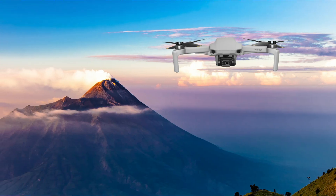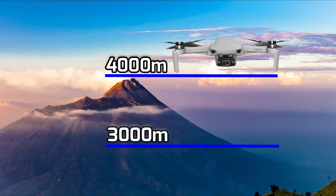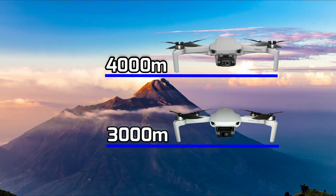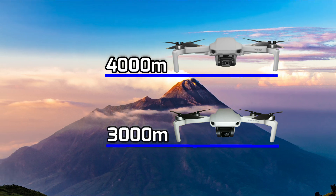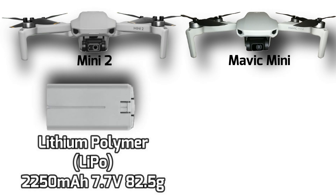Let's start off with the least interesting differences for me. Maximum takeoff altitude: the Mini 2 has a max takeoff altitude of 4,000 meters, increased by 1,000 meters compared to the Mavic Mini. But I think this does not concern most of us unless the only place you plan to fly is at that altitude range, or you plan to use the drone with your mountain hiking or climbing activities.